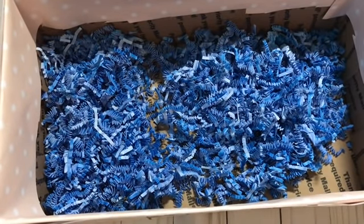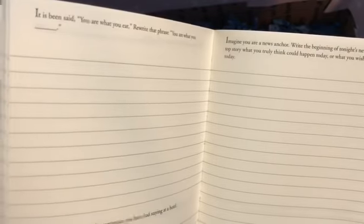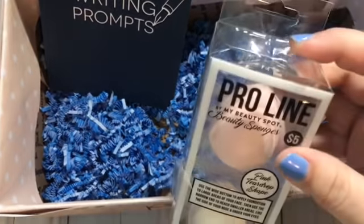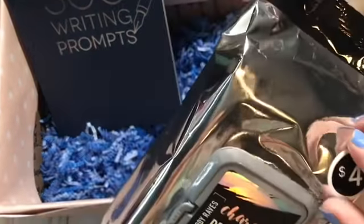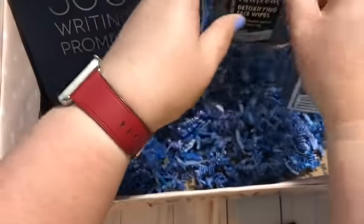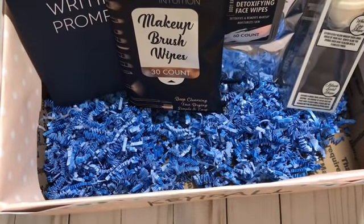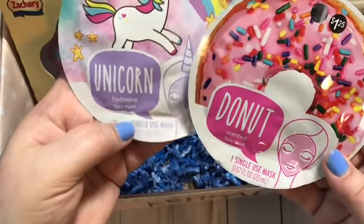Most of the stuff I got for my girls I got from Five Below — awesome place. I got her this book, '300 Writing Prompts.' I actually have this book myself — it gives you different prompts to write about and I thought it was a great thing for her. I got her these beauty sponges, some charcoal facial wipes, and some makeup brush wipes. I also got two face masks — a unicorn hydrating one and a donut scented one.